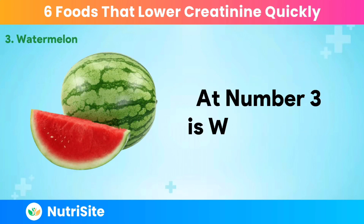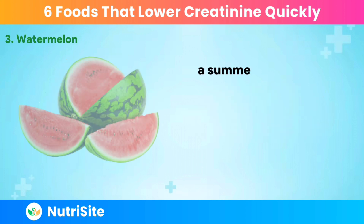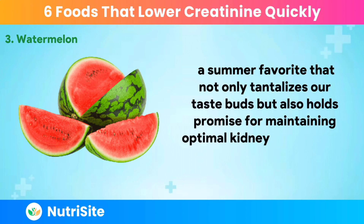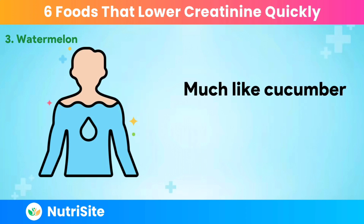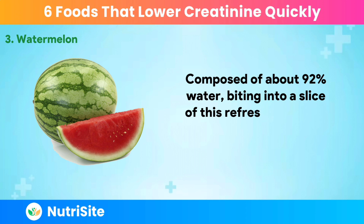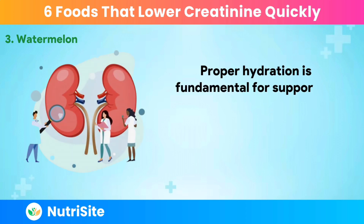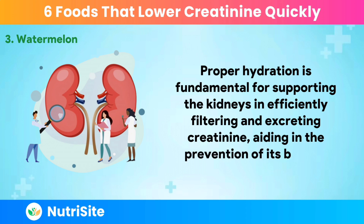At number 3 is Watermelon. Let's indulge in the juicy goodness of watermelon, a summer favorite that not only tantalizes our taste buds but also holds promise for maintaining optimal kidney function and reducing creatinine levels. Much like cucumber, watermelon is a hydration champion — composed of about 92% water, biting into a slice is akin to sipping on a deliciously hydrating elixir. Proper hydration is fundamental for supporting the kidneys in efficiently filtering and excreting creatinine, aiding in the prevention of its buildup.